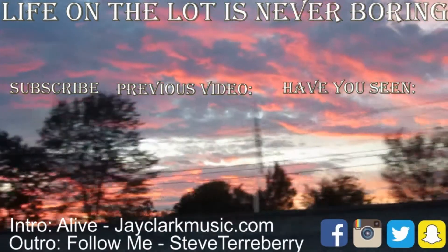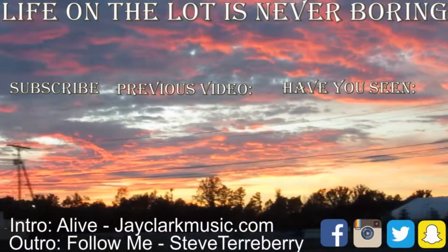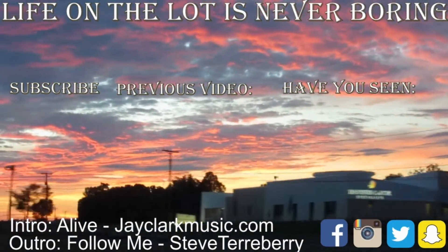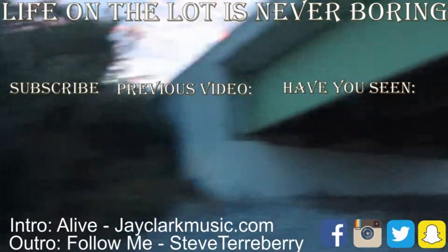Follow me on YouTube, Twitter, Facebook, Instagram, Pinterest, Twitch, MySpace — what the hell is MySpace? — Musical.ly, Reddit, the sidewalk, the road, WhatsApp, Dailymotion. Follow, follow, follow, follow, follow! Hey!